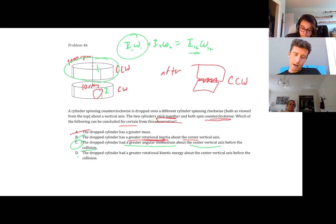Option D: the dropped cylinder has greater rotational kinetic energy, which is ½Iω². Because they stick together, it's an inelastic collision, so rotational kinetic energy does not necessarily have to be conserved. The angular velocity ω carries too much weight in this one. So the answer is C.